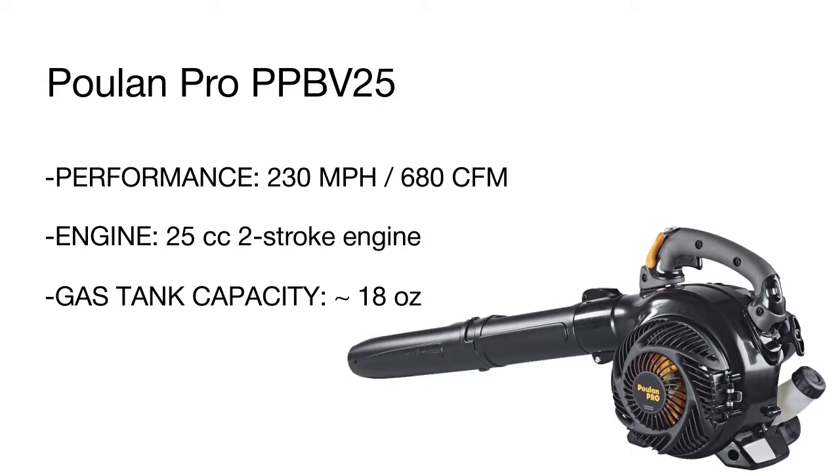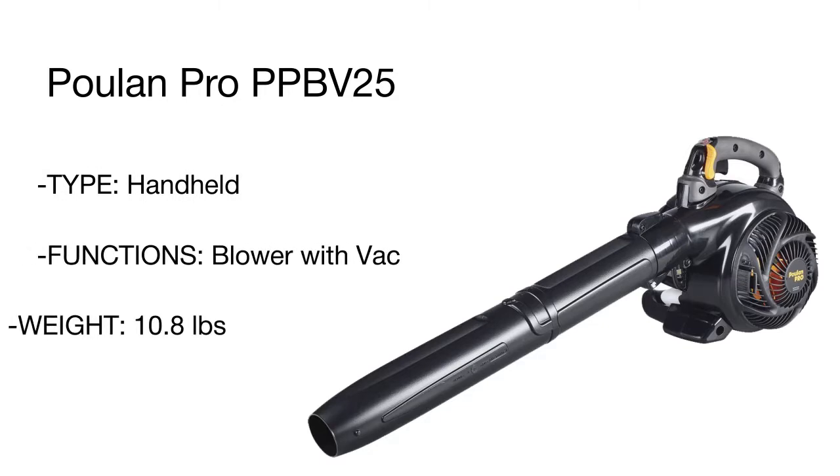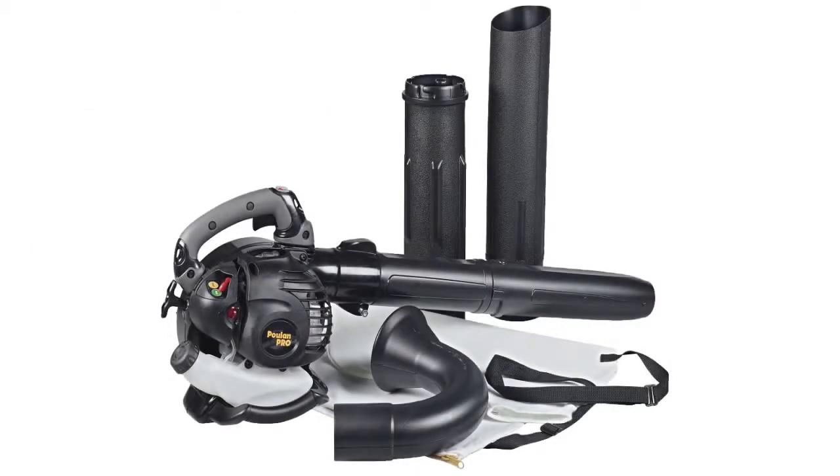Protected from dust and damage to last for years, another thing that will impress you about this model is a fantastic performance ensured by the air speed of 230 miles per hour. The tool will make short work of blowing heaps of leaves, sprigs, small debris, dirt, or snow. For added user convenience, it features a soft grip and cruise control.